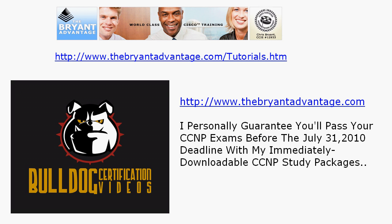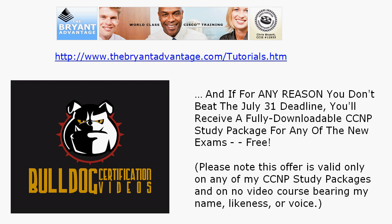Now what I'm about to read you I usually don't read, but it does tie into the video. I personally guarantee that you'll pass your CCNP exams before that July 31st deadline — including the BCMSN exam — with my immediately downloadable CCNP study packages. If for any reason you don't beat that July 31st deadline, you'll get a fully downloadable CCNP study package free for any of the new exams that you want. Please note this offer is valid only on my CCNP study packages and on no video course bearing my name, likeness, or voice.